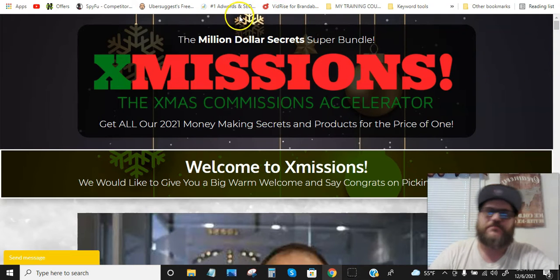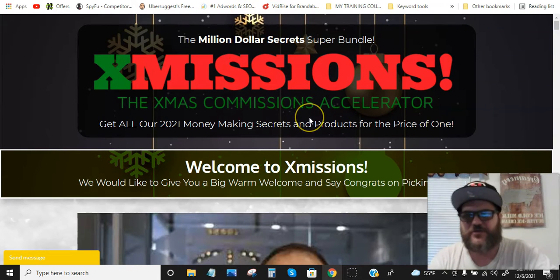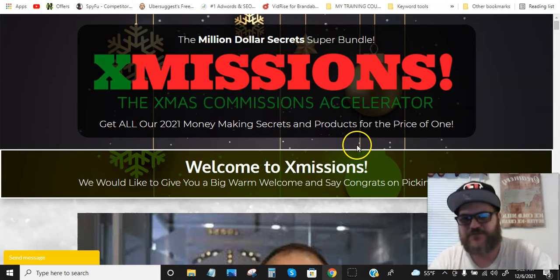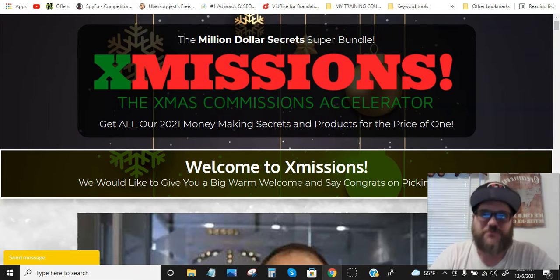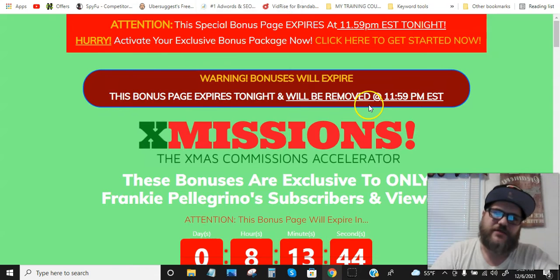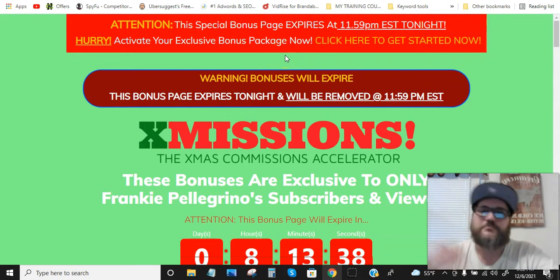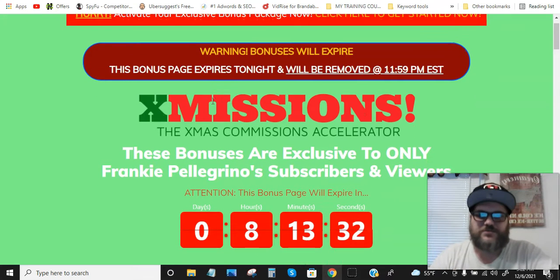I'm gonna show you my bonuses, show you inside the members area really quick, and show you the sales page. This is the members area. My bonuses will expire tonight at 11:59 midnight. Today is 12/6/21, so hurry up and grab these bonuses really quick.